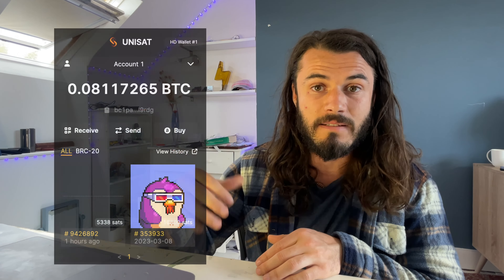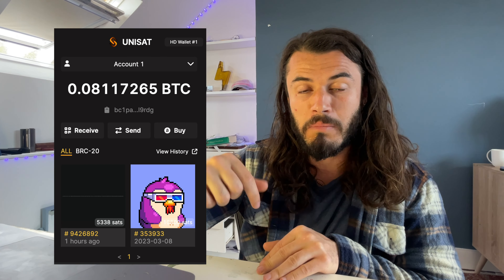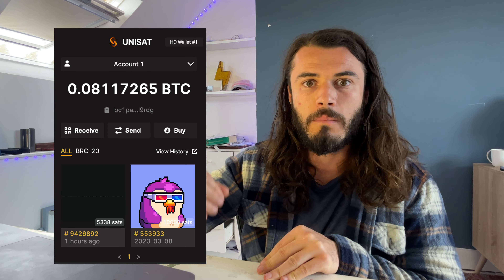The wallet I'm using is called Unisat, and I'll put the link in the description. There are different wallets, but make sure you use the link I put in the description if you want to do this, because I did see some fake wallets out there that if you send Bitcoin to, it's probably a scam. So just be very careful. Always in crypto, make sure you're on the right Twitter page, the right website — triple check everything.